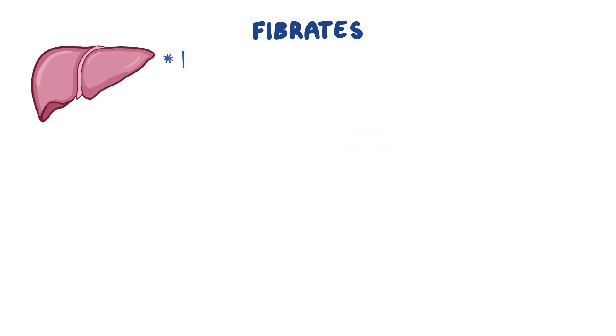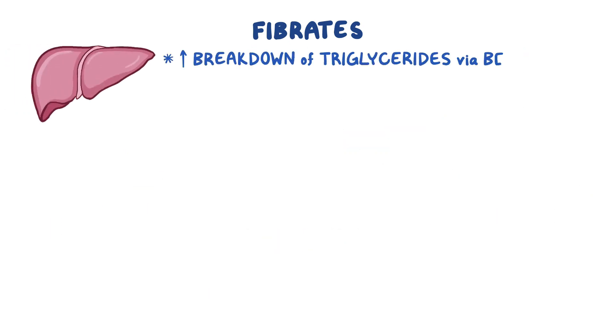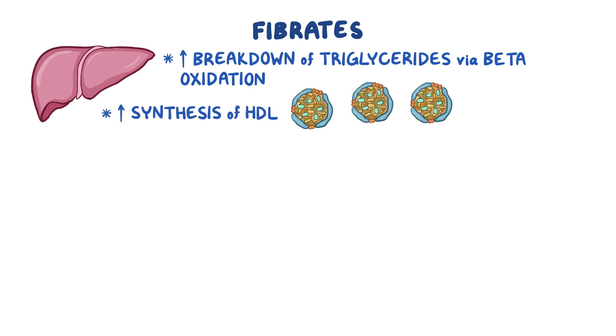In the liver, fibrates increase the breakdown of triglycerides through beta-oxidation, so we make less VLDLs, which also results in lower triglyceride levels. Finally, fibrates also increase the synthesis of HDL, which can provide a moderate decrease in cholesterol.